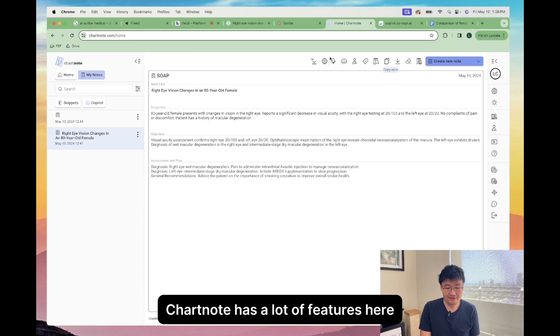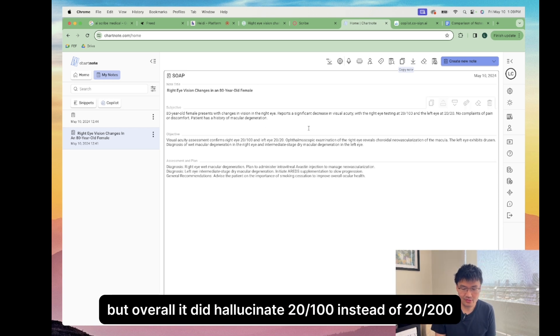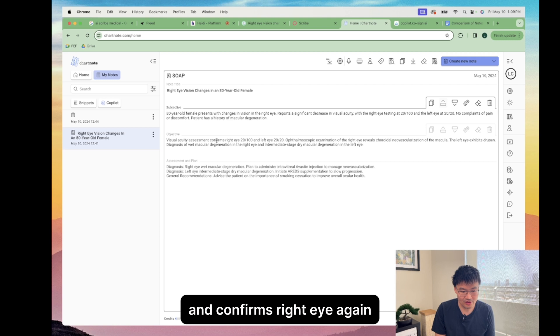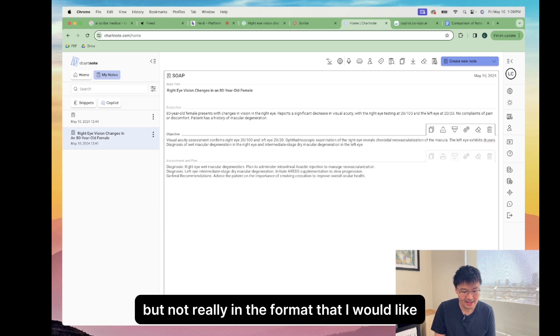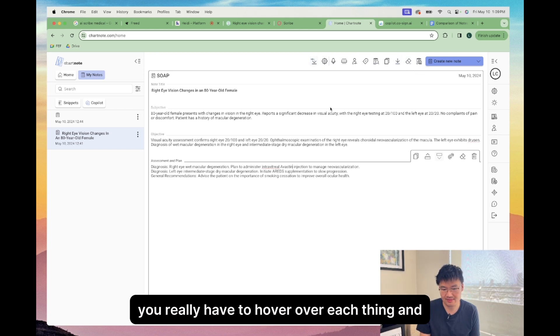Chart Note has a lot of features. The note generated pretty quickly — I had to upload the file and then process it, so a little bit slower than Freed. It did hallucinate 20/100 instead of 20/200. Under the visual acuity section, it added 'no complaints of pain or discomfort' — I didn't even mention pain or discomfort, a little bit of hallucination there. The examination is mostly accurate but not really in the format that I would like. It did not mention the ILEA pre-authorization, and again the visual acuity was incorrect.